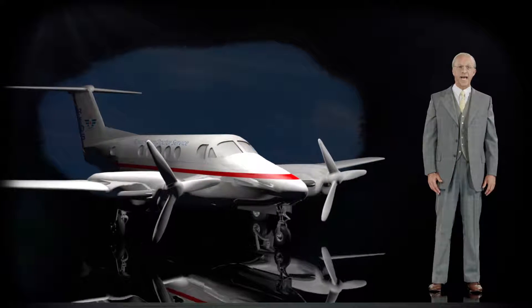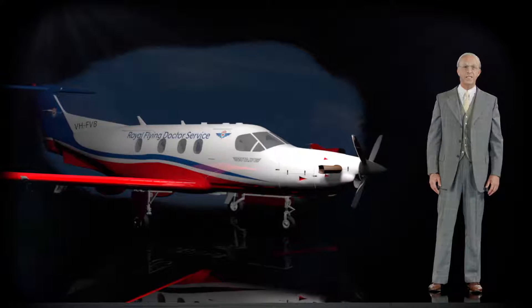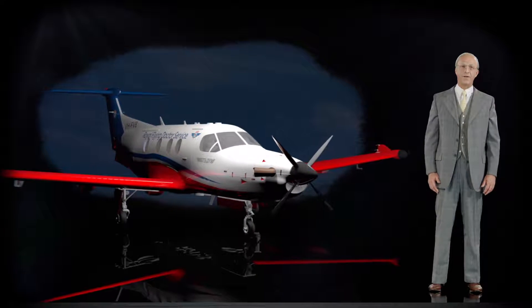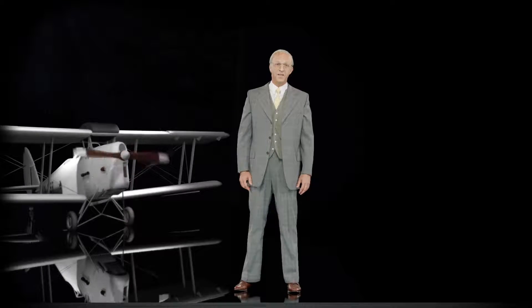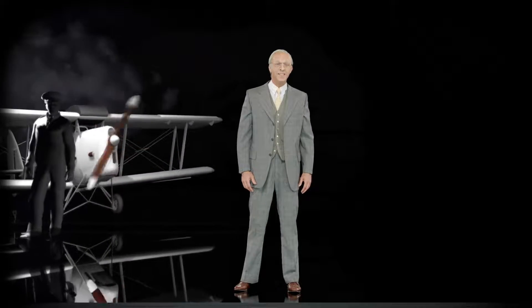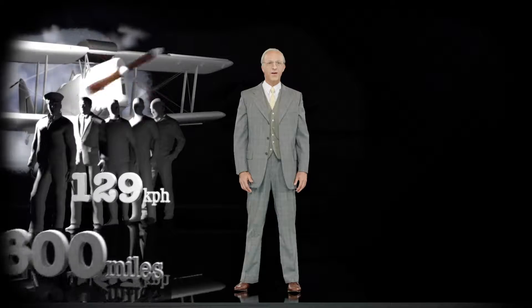The 200Cs in the late 1980s and the Pilatus PC-12s of the mid-1990s show the great benefits of turboprop aircraft. The first aircraft, the de Havilland DH-50, could carry a pilot and four passengers at a cruising speed of 129 km per hour for a range of 500 to 600 miles.